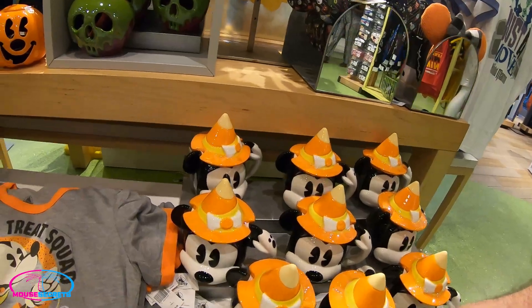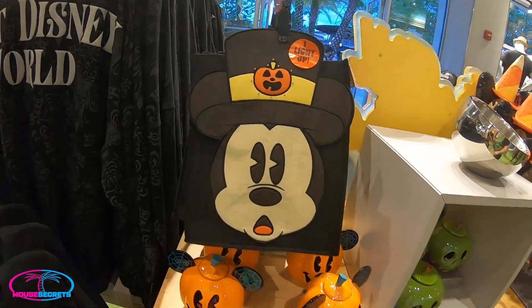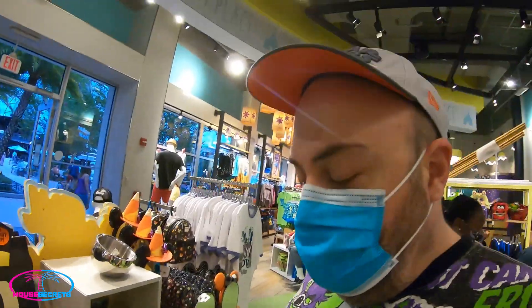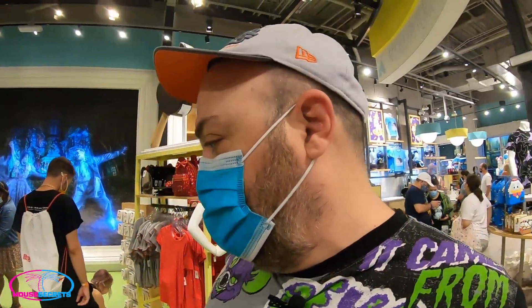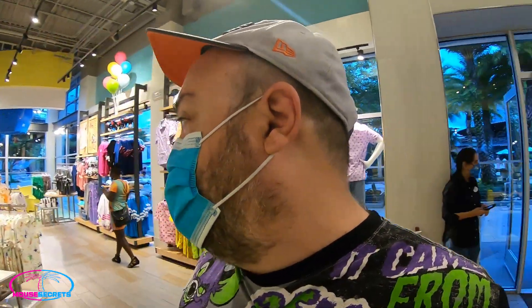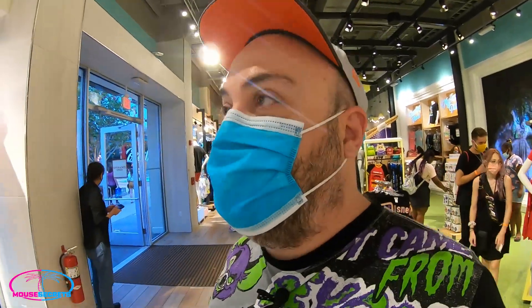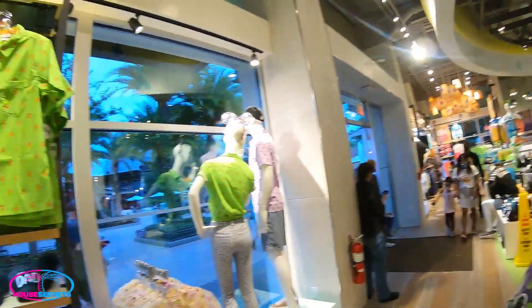They've got the little Mickey Mouse mug, a poison apple, and look at this little light-up trick-or-treat bag — very cool. There's also a little light-up shirt. We don't have Mickey's Not So Scary this year, but we are going to have Halloween at Magic Kingdom. We found out this week that on September 15th, Magic Kingdom will be in full Halloween decor. Can't wait — I've got a reservation for the 15th!